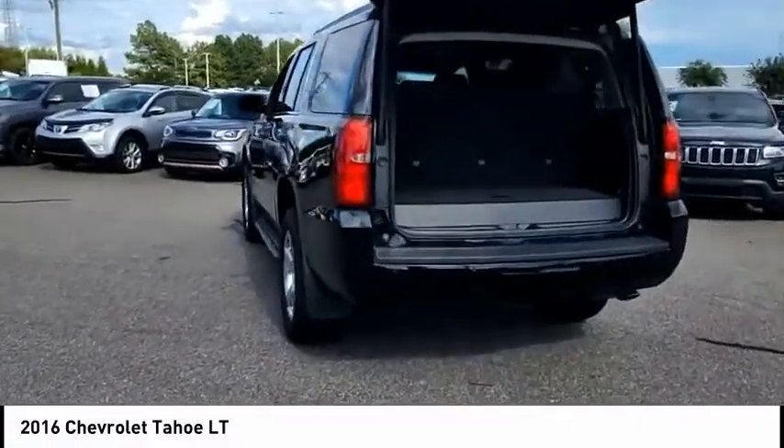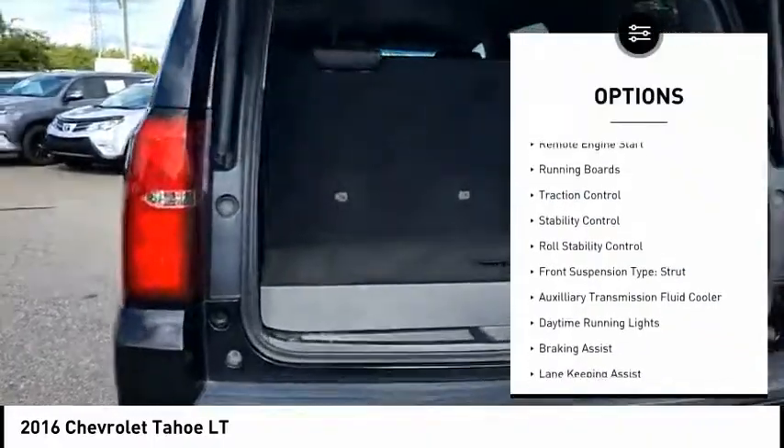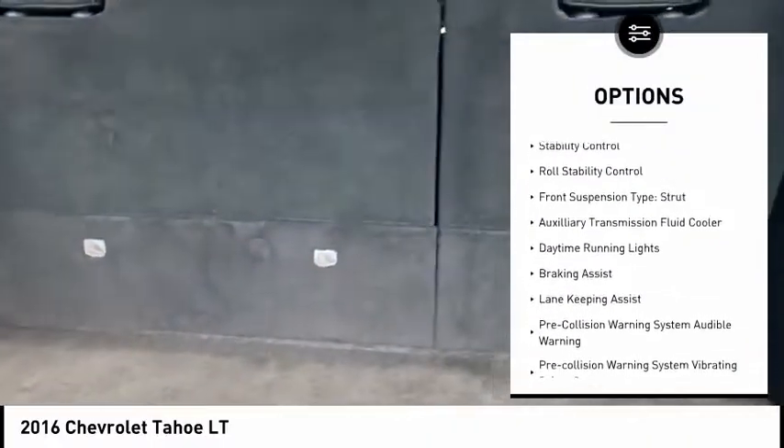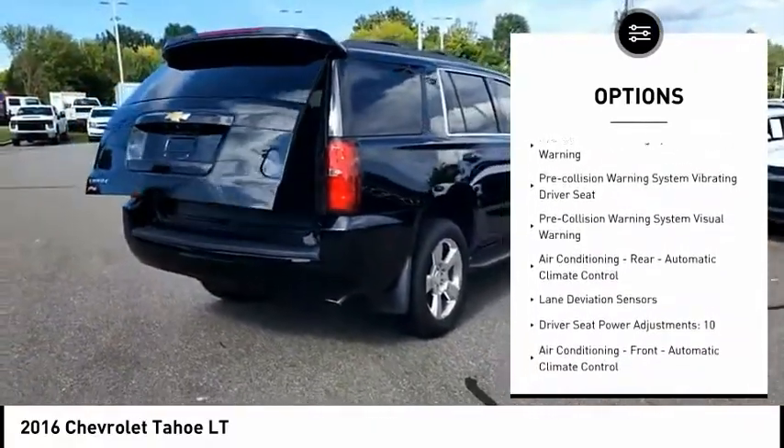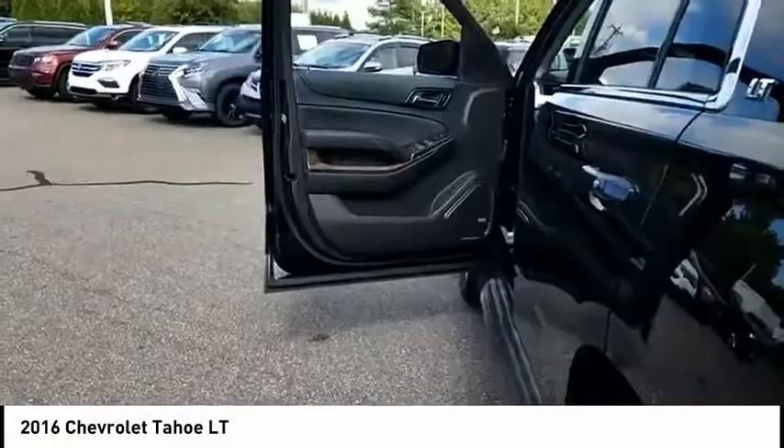Here are some of this vehicle's great options: power windows with safety reverse, remote engine start, running boards, traction control, stability control, roll stability control, front suspension type: strut.